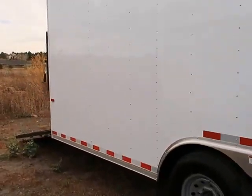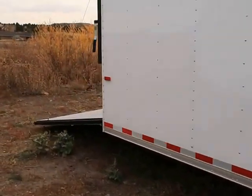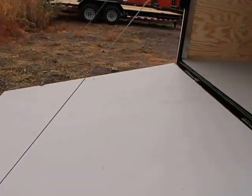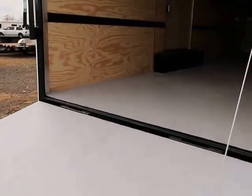Walk around to the back here. You've got a nice heavy duty rear ramp door. Does have the spring assist close on it so you can open and close this heavy duty door fairly easily. LED tail lights, of course.